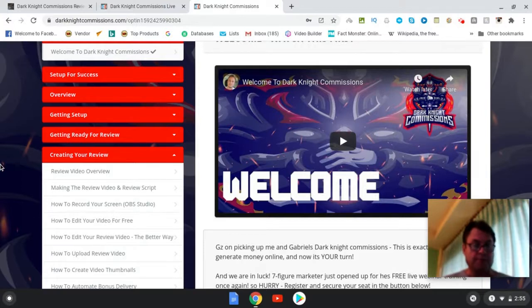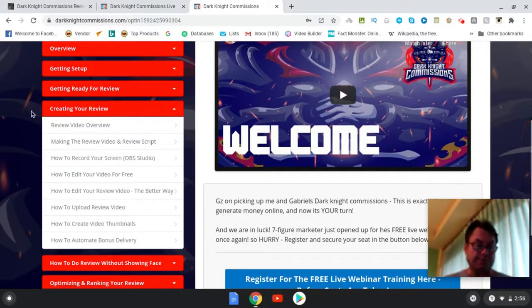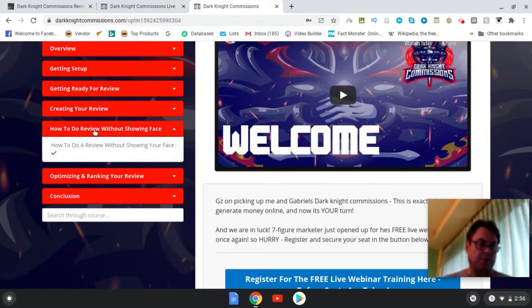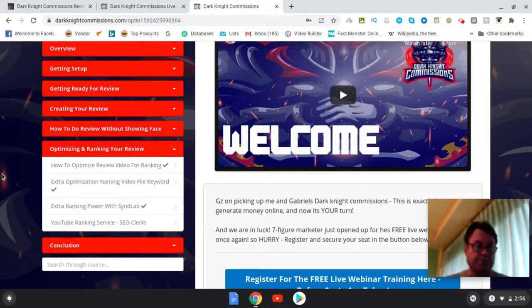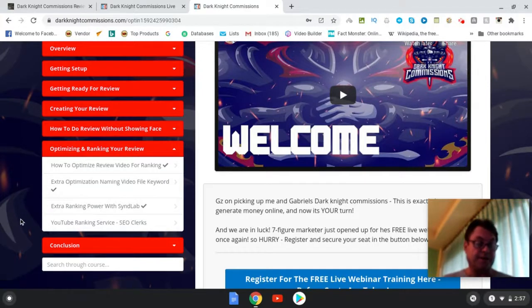Next up is creating your review: review video overview, making the review video, review scripts, how to record your screen, how to edit your video for free, how to edit your review video the better way, how to upload review videos, how to create video thumbnails, and how to automate bonus delivery. All really good content with over-the-shoulder step-by-step training. How to do reviews without showing your face — Gabriel walks you through that. Optimizing and ranking your reviews, extra optimization, naming your video file with keywords, and extra ranking power with Senlab. Senlab is an excellent tool. YouTube ranking, SEO Clerks as another way to outsource ranking of your videos, and then a conclusion.